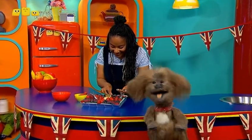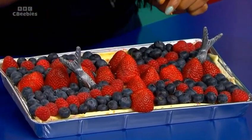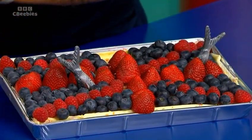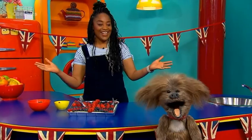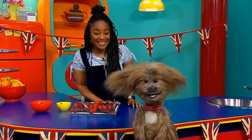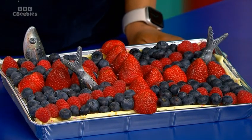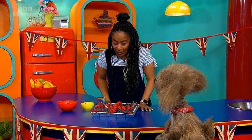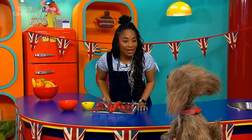Joanna, is my treat ready yet? Yeah, Dodge. I'm making a cake, and the decoration is a surprise. Just a few finishing touches — strawberries. One, two, three, four, and... Dodge, your cake is ready! Whoa, what is it? Well, this is a Union Jack cake. Does it taste as good as it looks? Well, I don't know, Dodge, because this is just for you. It's for you to share with your doggy friends.